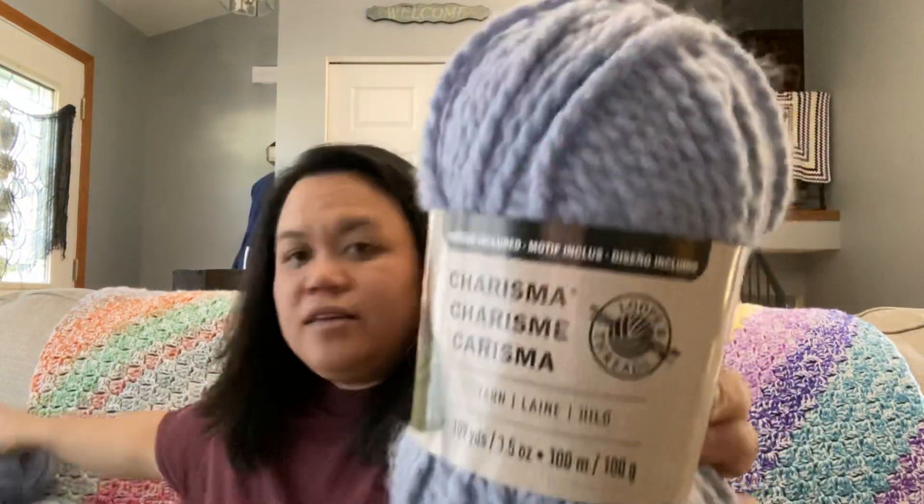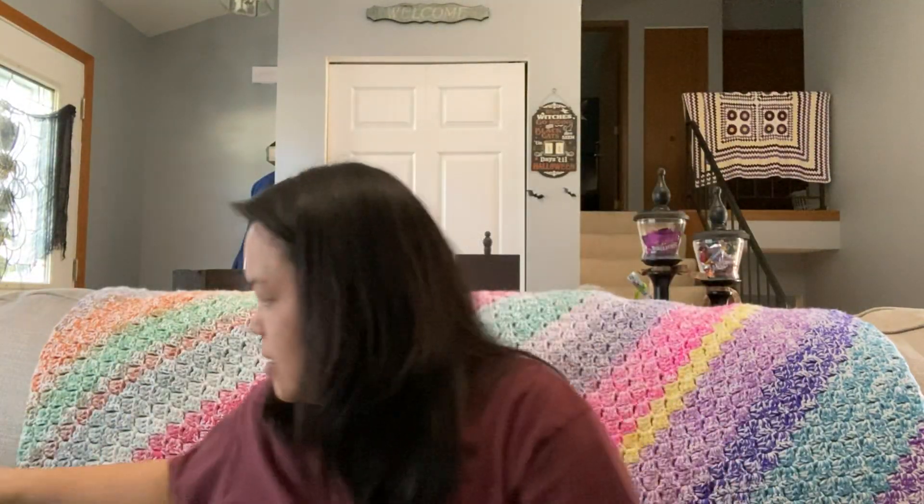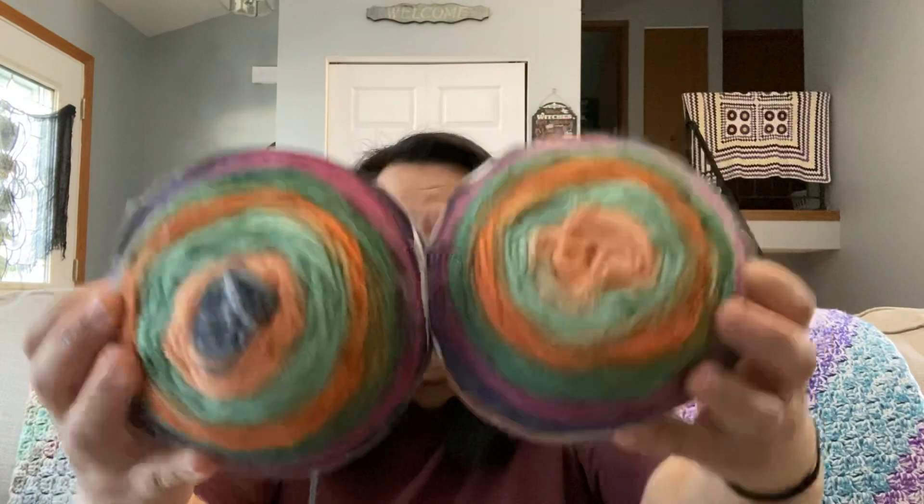From Michael's I have Loops and Threads Charisma in the color Violet, and I have 2 of those. I also have from Walmart, that I bought on clearance, these Lion Brand Woolies Cakes — 2 of those in the color Hakate.